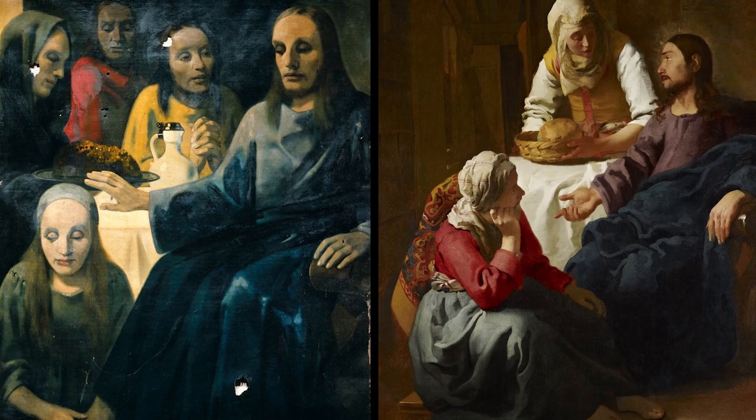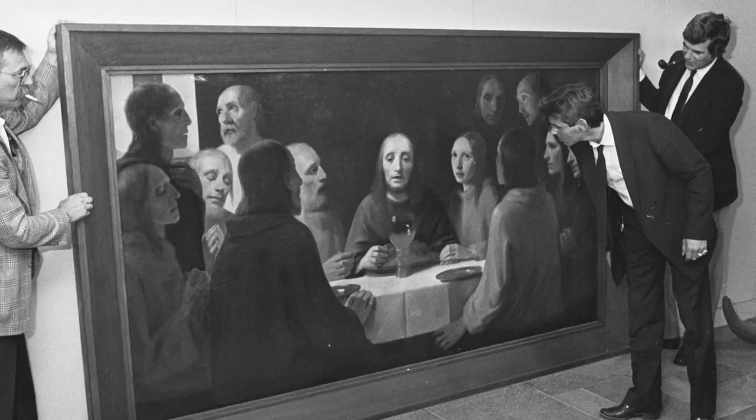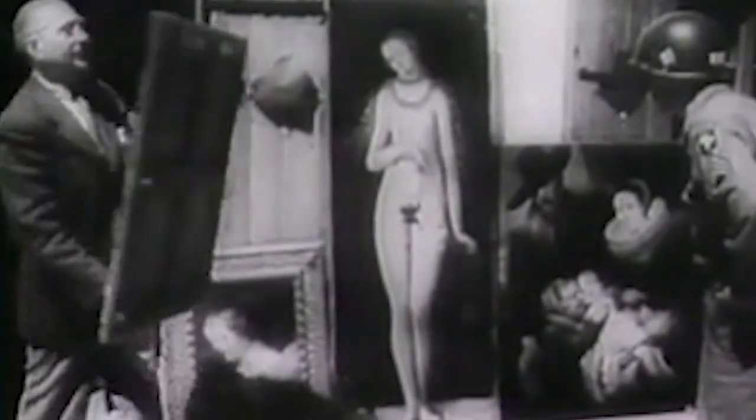He painted in the manners of Vermeer, Frans Hals, and other Dutch masters. Han van Meegeren was so good that he duped art experts, museums, and even Hitler's right-hand man Hermann Göring, who looted priceless works of art during World War II.